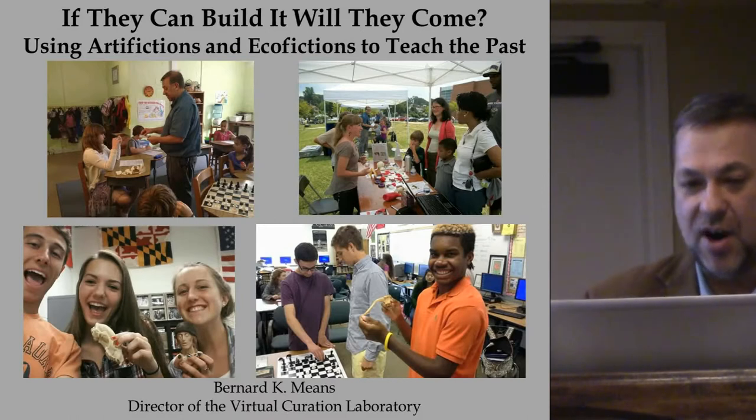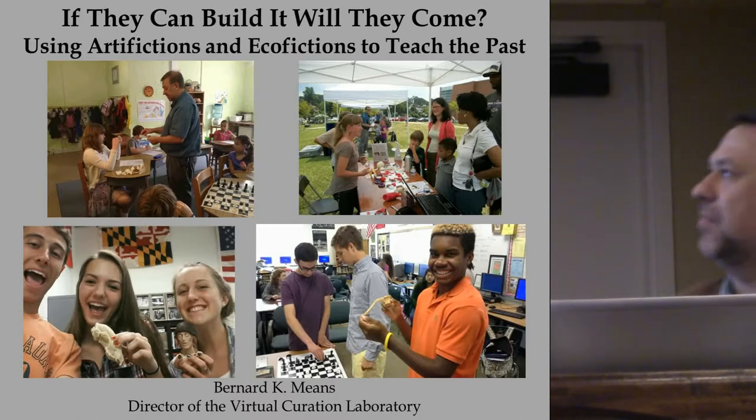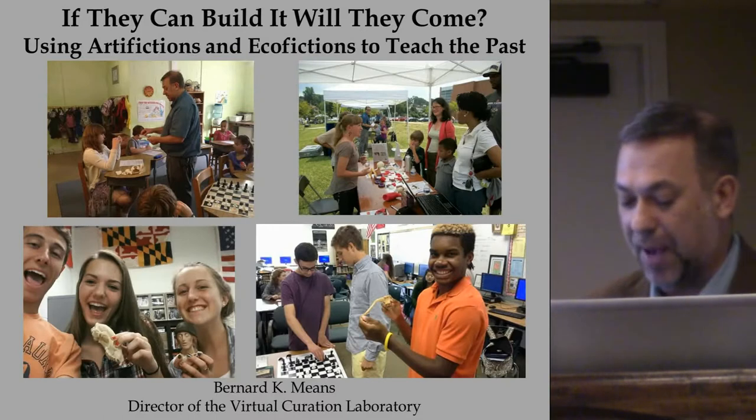My presentation is 'If They Can Build It, Where They Come: Using Artifictions and Ecofictions to Teach the Past.'